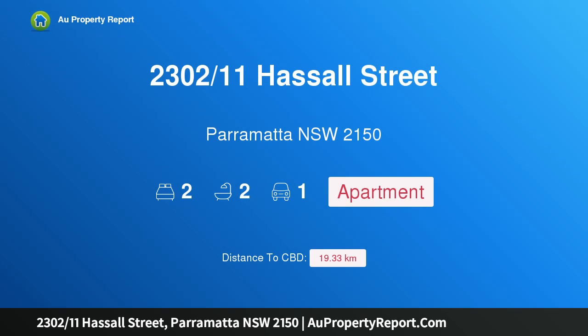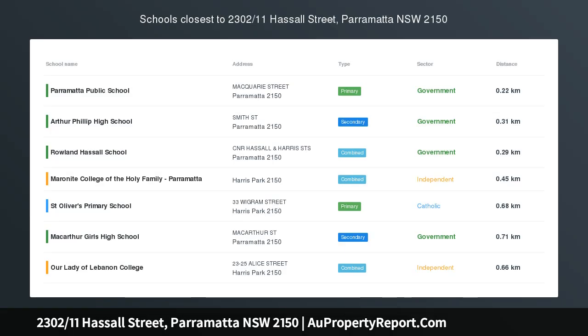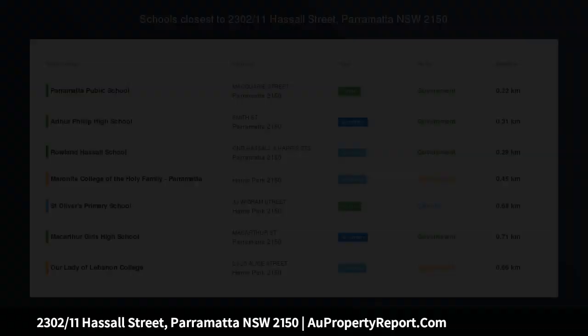Hi, I am glad to introduce property 2300, 211 Hassall Street, Parramatta New South Wales 2150 — a designer apartment with the best views in Parramatta.